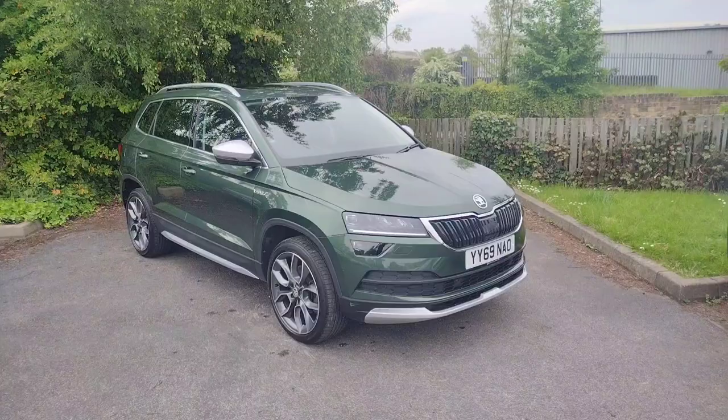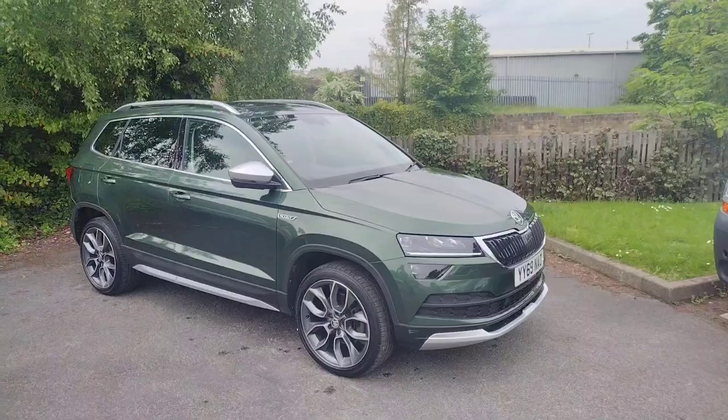Hi there, welcome back to DM Keith's Skoda in Wakefield. Today I'm going to be showing you around Yankee Yankee 6.9 November Alpha Oscar, which is of course this gorgeous Skoda Karoq Scout.